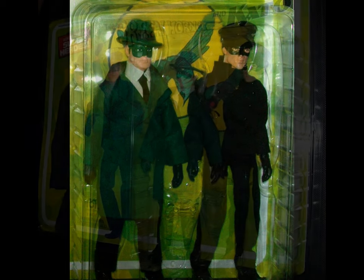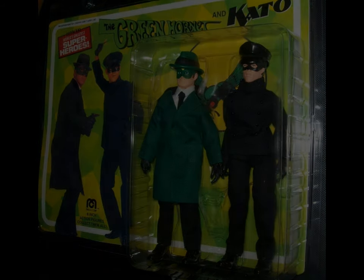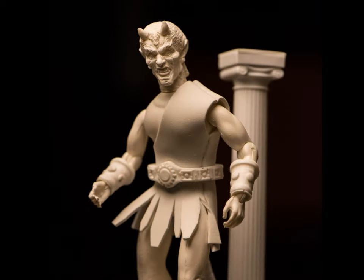Brian Leitner, another long-time member, has offered a Green Hornet and Cato two-pack that looks like Migo made it in the 1970s — and that's a compliment where I come from. Chad Gordy has donated this amazing Calibos from Clash of the Titans that's totally one of a kind. It looks like it belongs in Zeus's trophy room and it's pretty amazing.